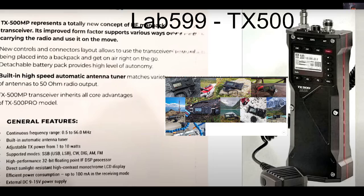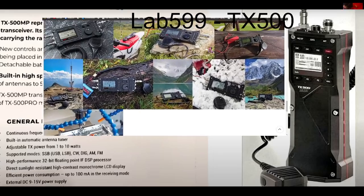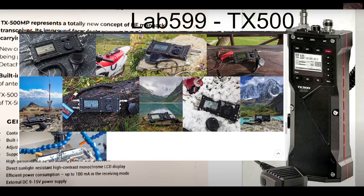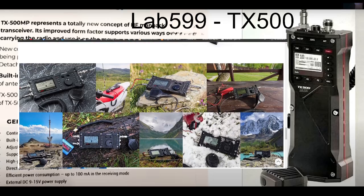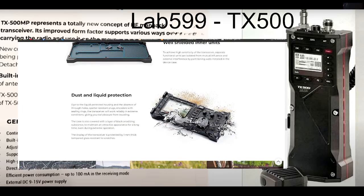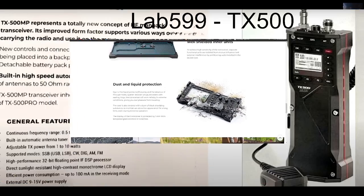More information is going to come out on this. Lab 599 — I do like their products, I've never actually had one, but the one I really like is that one there on the top left. I've always thought what a lovely looking device that was.